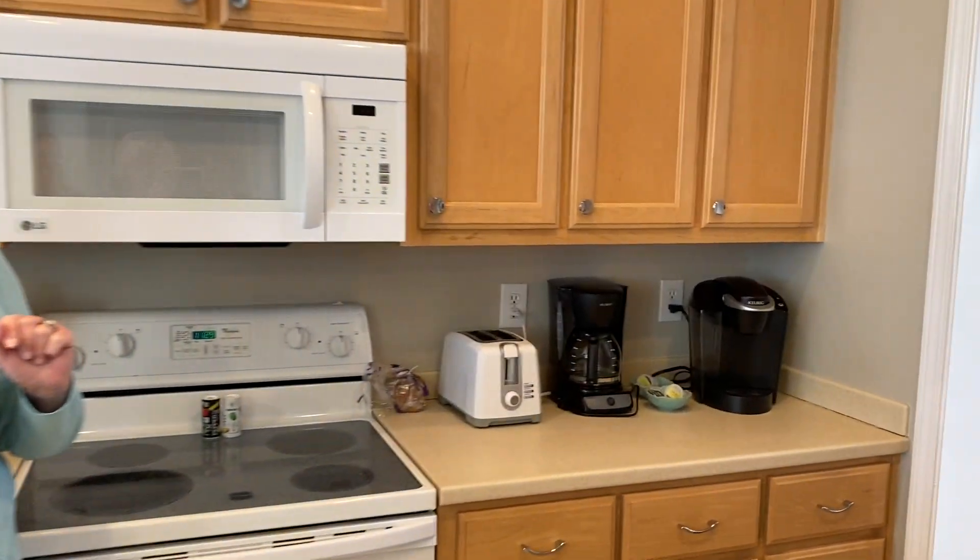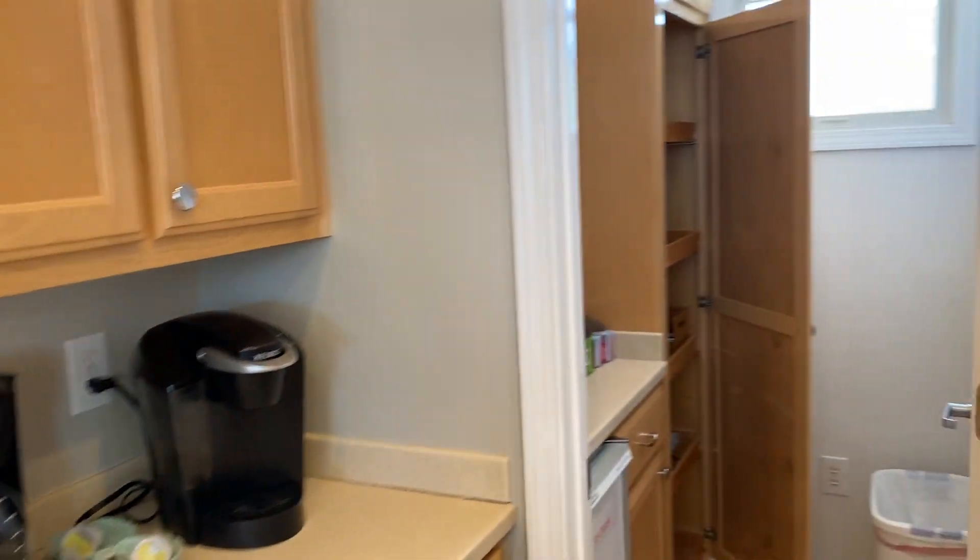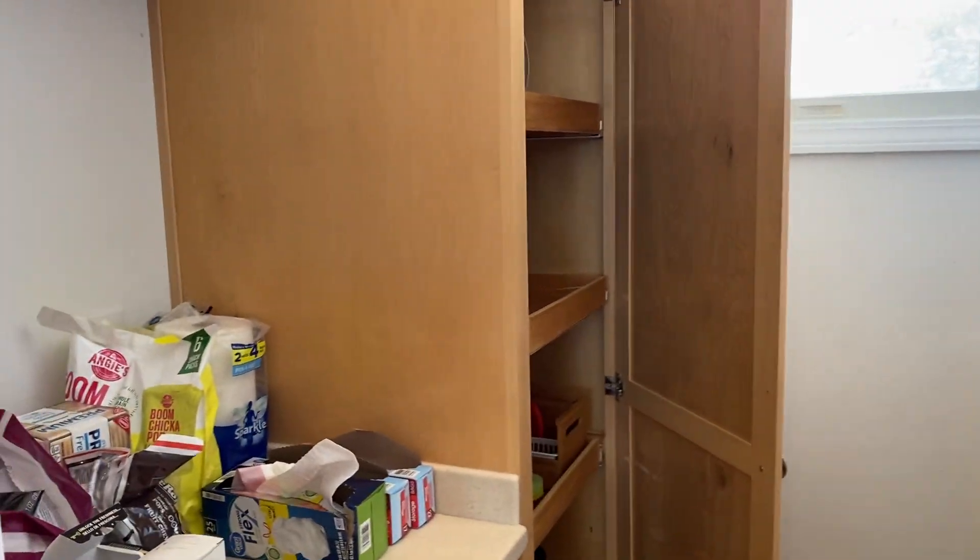Why don't you take a look in there? There's a little cafe and an ice maker — that's always a plus.